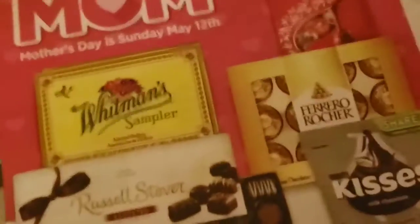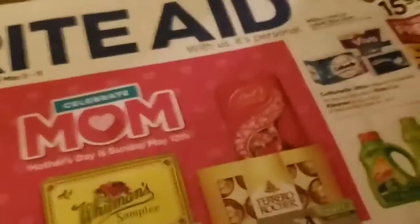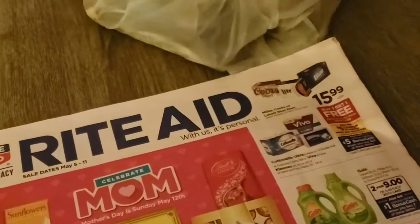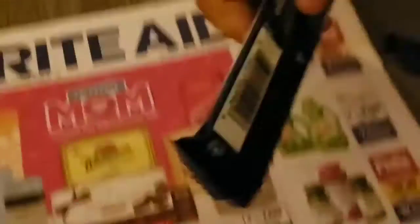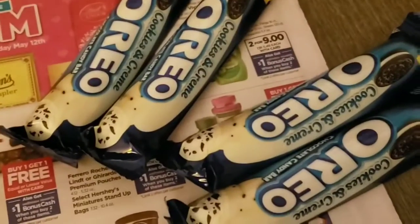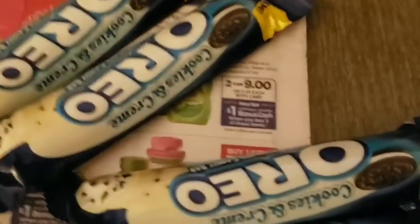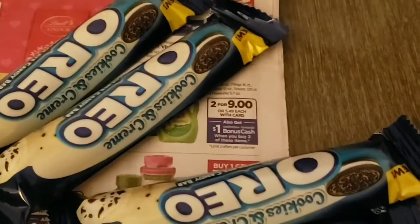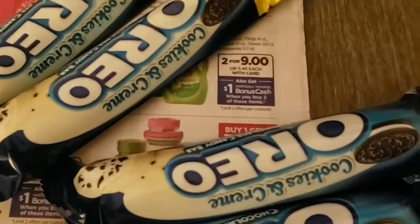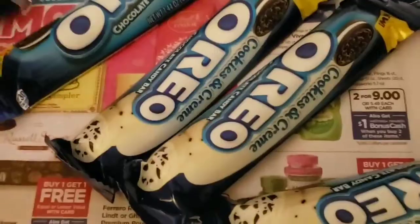So I stopped by Rite Aid on my way to CVS today to get some goodies. Tie Bears, show them what we got. How many did we get? One, two, three, four, five, six, seven. Seven, yummy.